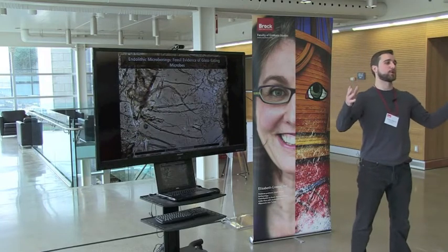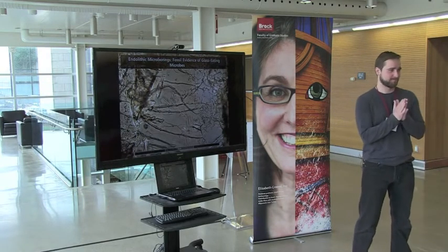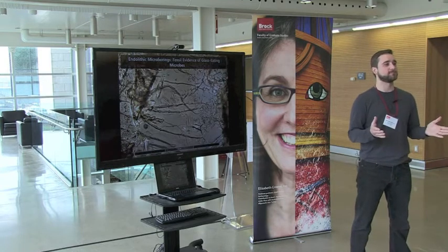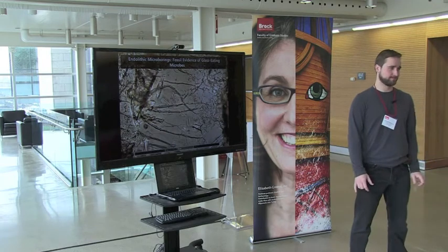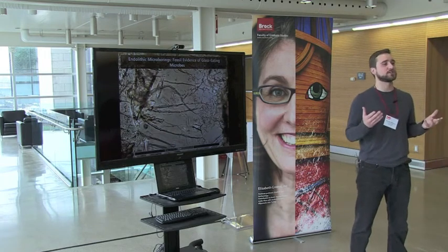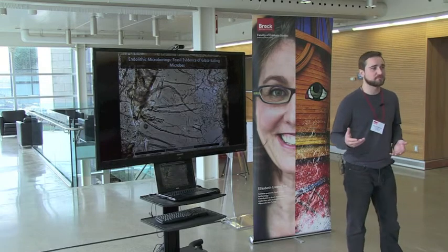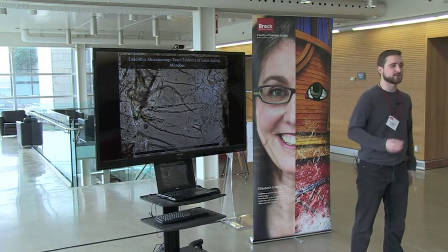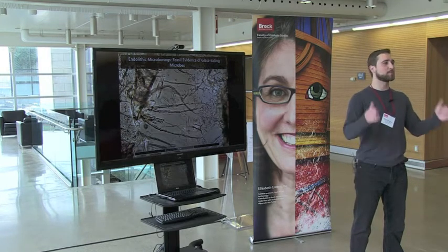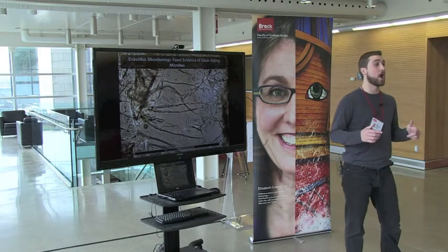I'd like to tell you all a story out of the ultimate history book, Earth. Only the pages from which it's read are volcanic rocks deposited a million or so years ago. That's where I, as a geologist, become useful, because geology is not just about studying the Earth, its rocks, or how they change, but it's also about communicating those incredible tales. Being able to look back in time and understand Earth history is to understand our own history.